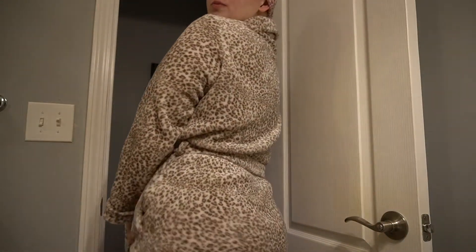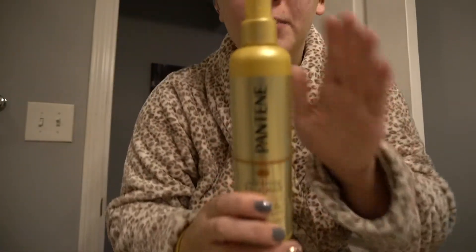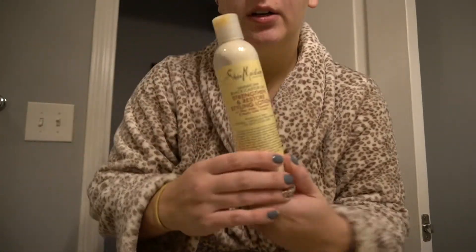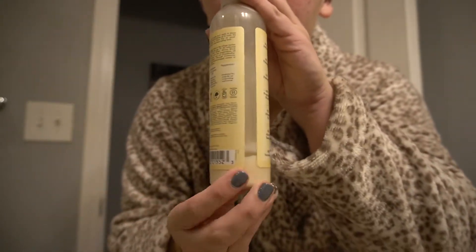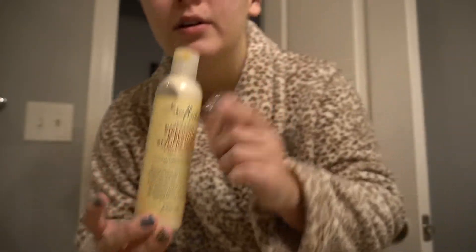Just got out of the bath slash shower. Got my Turbie Twist on and my little robe from TJ Maxx — it's so soft. When I got out of the shower, I sprayed my hair with this Pantene Conditioning Mist, and then I put some of this leave-in conditioner from Shea Moisture. She is well used — almost gone. Good stuff.